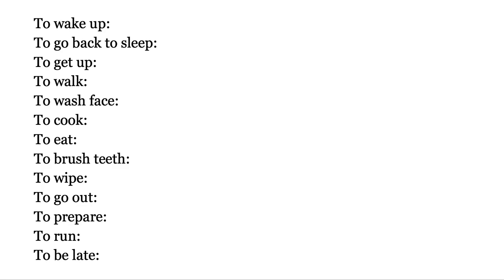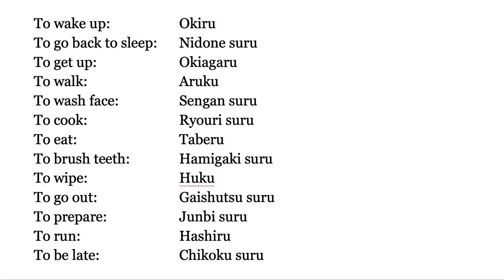Please repeat after me. You're going to do this. Anyway, I'm going to pronounce the English verb first, and the Japanese follows. Then after that I'm going to say the Japanese verb.